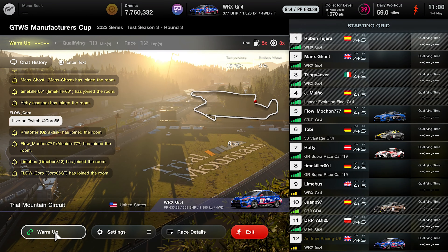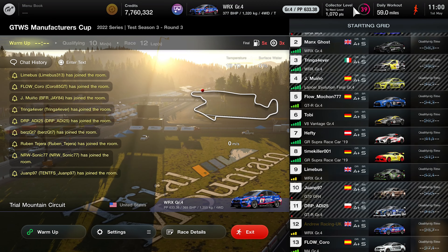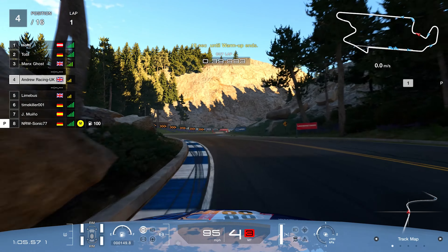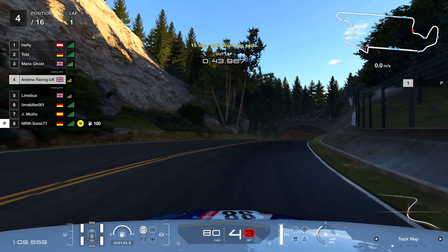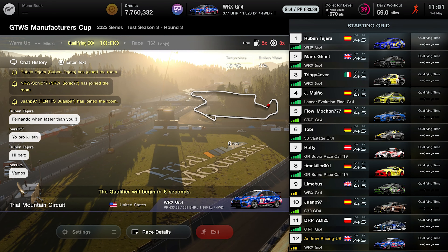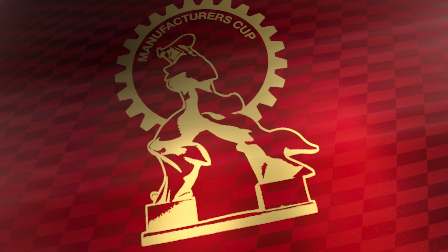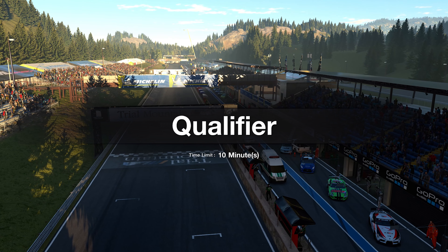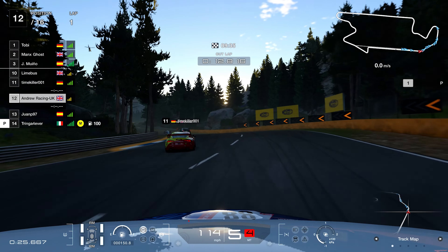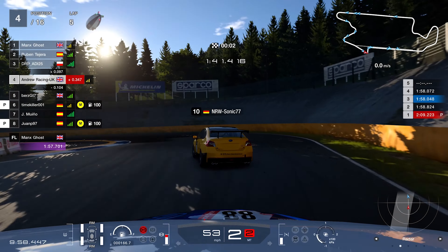Welcome back to a brand new video. Today we are at Trial Mountain for the final race of the third test season. It was a very interesting season — we had a messy first race around Brands Hatch, and the second one around Spa in the Group 3 cars was considered one of the best races ever produced on Gran Turismo 7. This third one is around Trial Mountain in the Group 4 cars, and we elected to go with the Subaru, the dominant OP manufacturer.